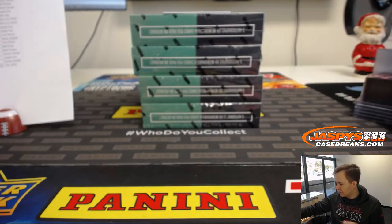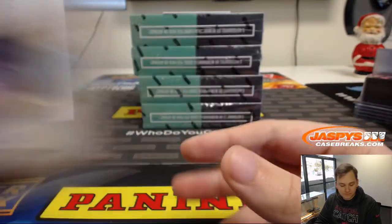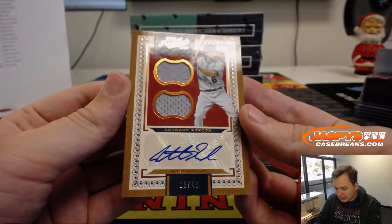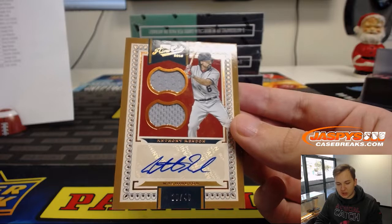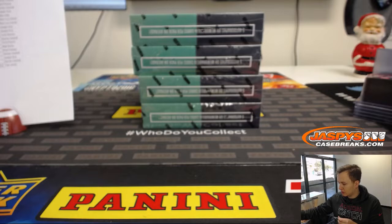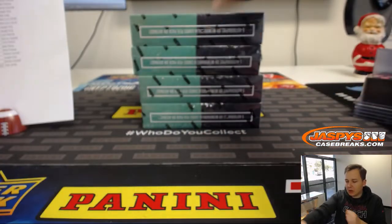Another hit for Frank. Number 29 out of 49, dual jersey and autographed, Anthony Rendon for the Washington Nationals. That is TJ with the Nats. Dual relic and autographed, numbered to 49.